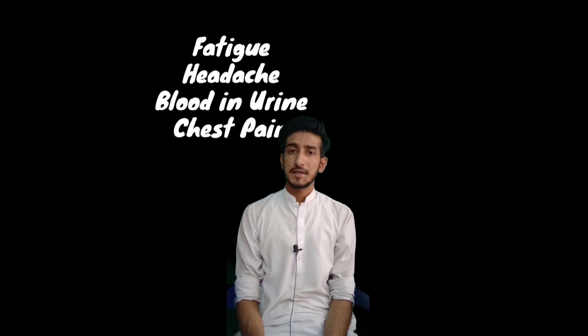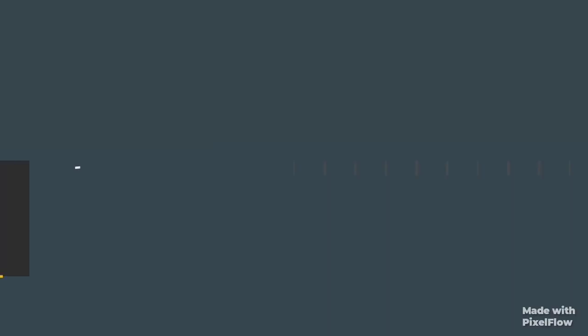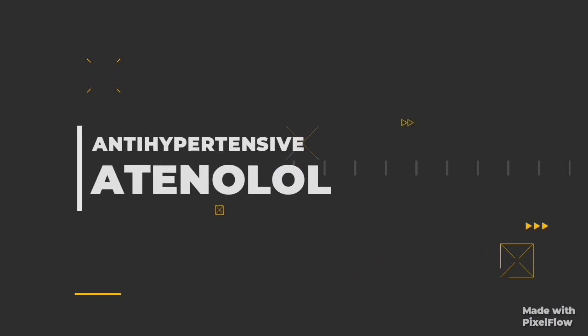If a woman approaches you and she has a headache, blood pressure issues, a little bit of chest pain, and fatigue, what will you prescribe her? Hello everyone, this is from Drugs Discussion, and today we are going to discuss about atenolol.